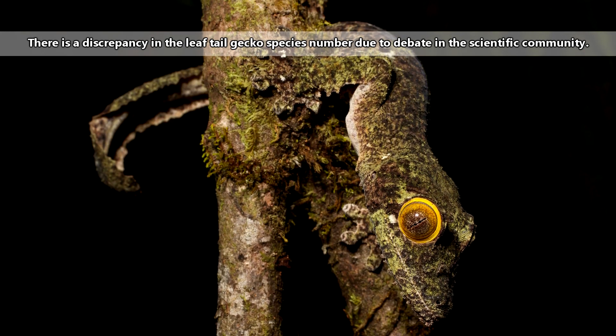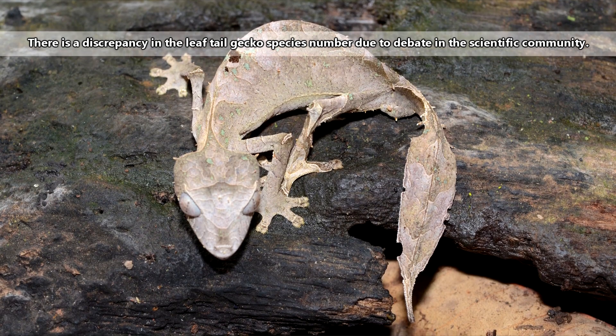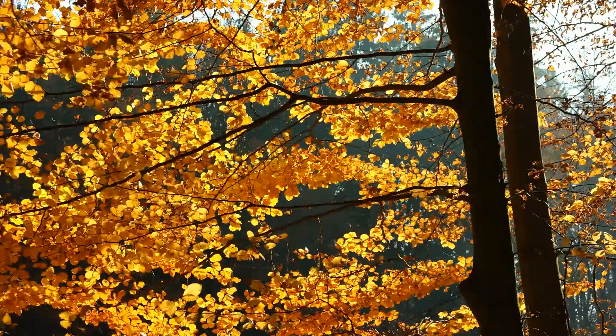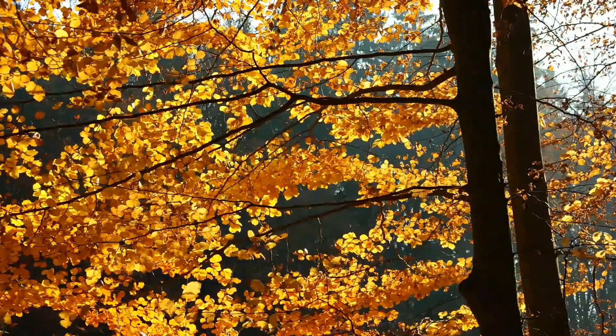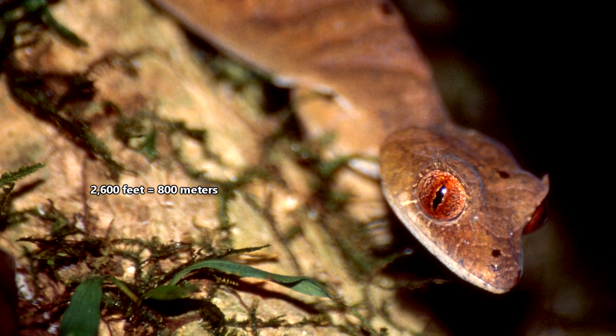Currently, there are approximately 10 to 15 living leaf-tail gecko species. Leaf-tail geckos live in rainforests as well as deciduous forests, or forests whose trees shed their leaves during a season. They may be found from sea level to elevations up to 2,600 feet.